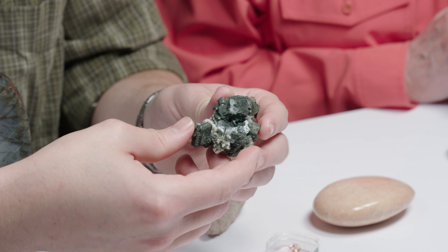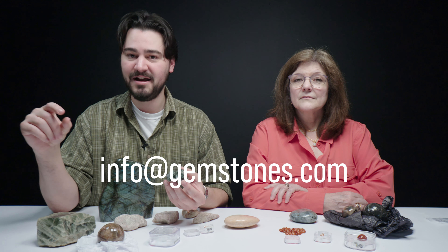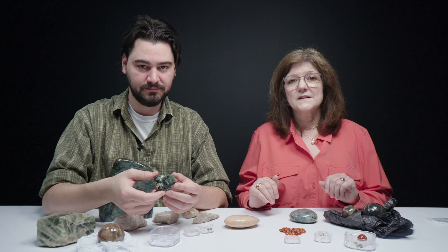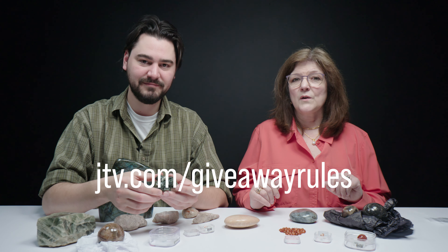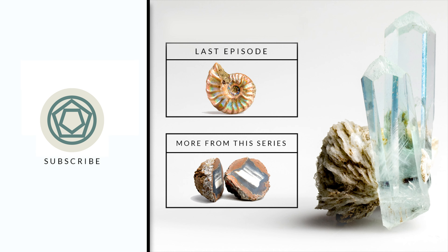I promised at the beginning of the video that we were going to be giving a specimen away, and it's time to reveal what that specimen is. This little guy is orthoclase — it is a felsic igneous mineral and a primary constituent of lots of rocks that form feldspar and quartz. This is part of our private internal collection. To enter, send us an email to info@gemstones.com, include 'feldspar' in the subject line, and give us your name and address. This is only open to US residents and you can enter up until one week from the day this posts. For the full terms and conditions, go to jtv.com/giveawayrules. Watch JTV from 6 p.m. to 2 a.m. Eastern Time for more chances to win a specimen every hour. Let us know what your favorite specimen was from today, and don't forget to like, subscribe, and ring the bell. Thanks for watching!